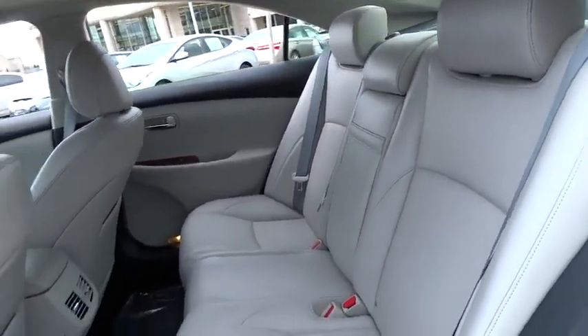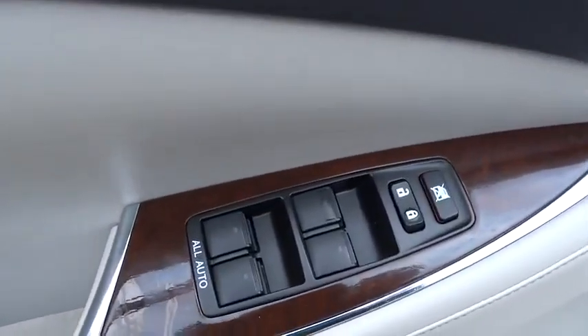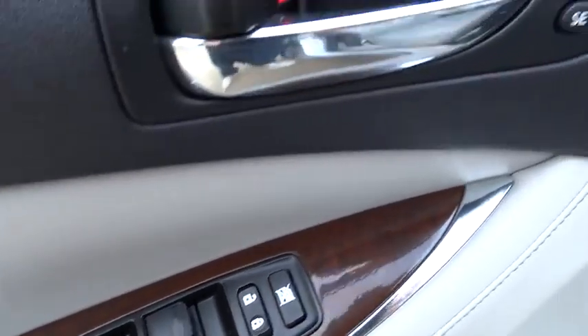Power steering, adjustable steering wheel, auto-dimming rear-view mirror, cruise control, floor mats, aluminum wheels, four-wheel disc brakes, keyless start, universal garage door opener.